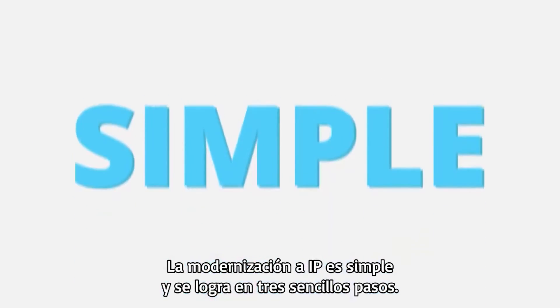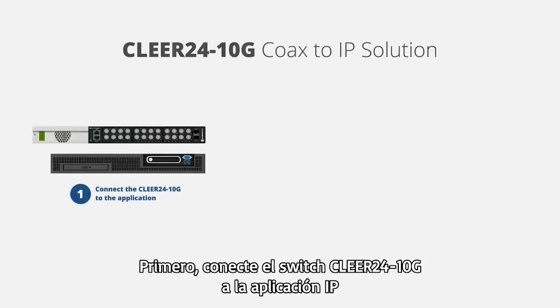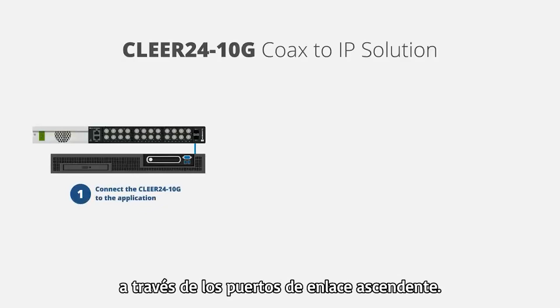Modernizing to IP is simple and is accomplished in three easy steps. First, connect the Clear24 10G switch to the IP application via the uplink ports. Next, connect the new or existing infrastructure to the downlink ports of the switch.